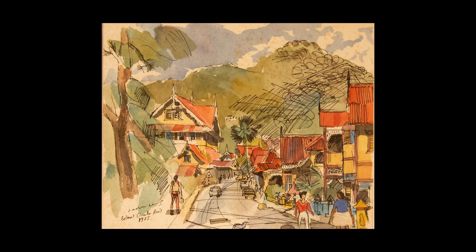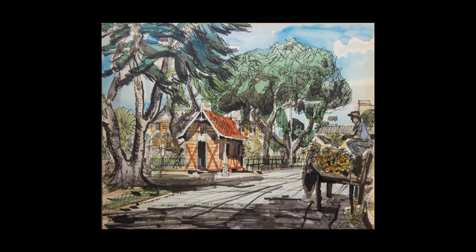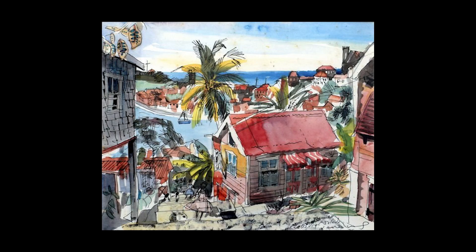His watercolor paintings often display strong pen and ink line work, which can sometimes make the paintings feel a bit cartoonish, but it also plays into that vintage feel we tend to associate with older Caribbean paintings. I for one am all for the pen and ink in the works — it brings a lot of detail to the pieces and I think it adds an elegance to the paintings.